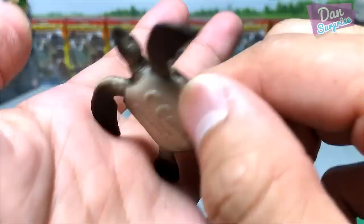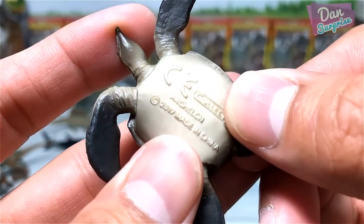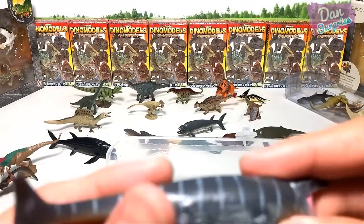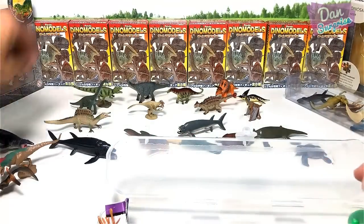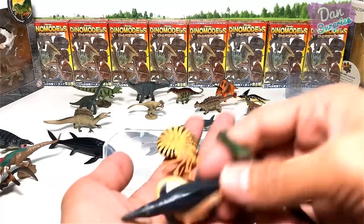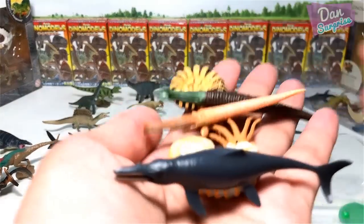I'm not supposed to review this today but let's take a look anyway. Mosasaurus — what is the Mosasaurus doing here? So some prehistoric marine creatures — very nice.